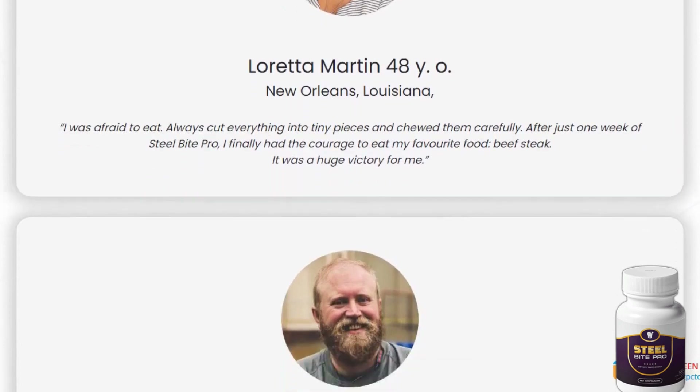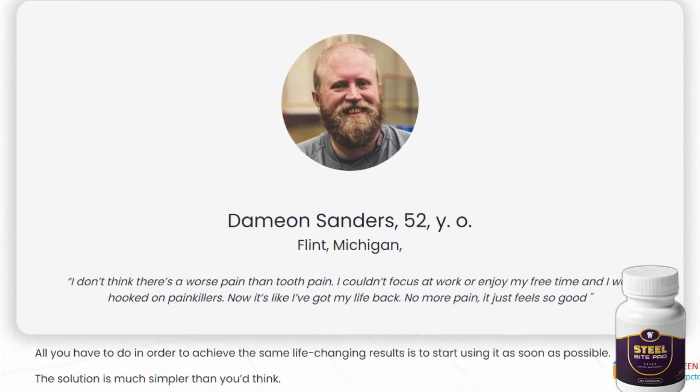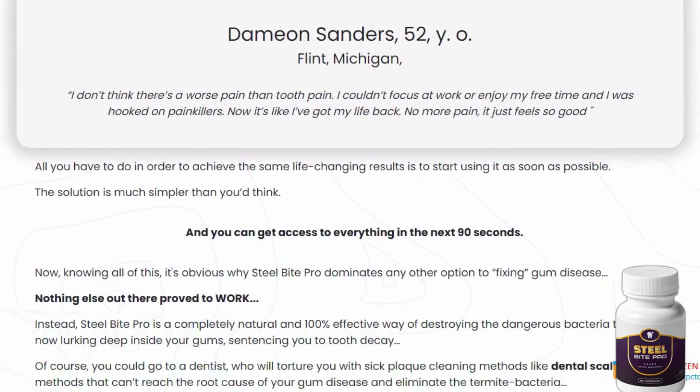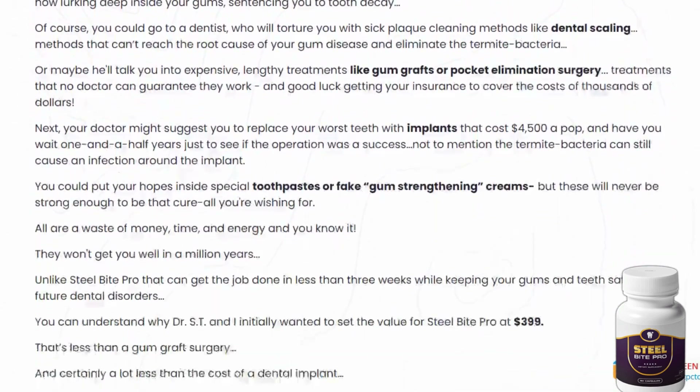Notably, Steel Bite Pro comes with a 60-day money-back guarantee, providing ample time for you to see results. If, for any reason, you're not satisfied, you can request a refund on the official website.